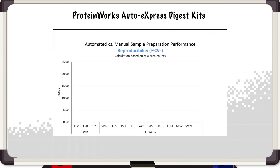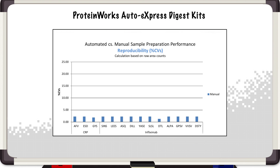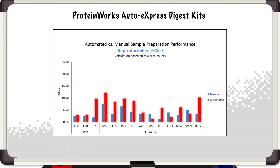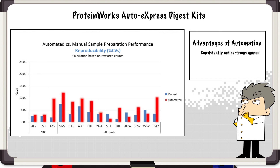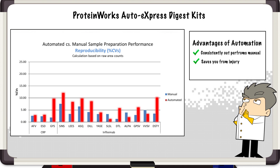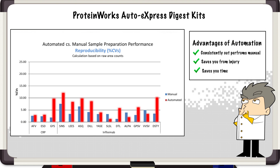Waters recently tested the ProteinWorks in-solution digestion kit with the goal of comparing the reproducibility performance of manual hand pipetting versus an automated method using the Hamilton Star. As you can see in the figure, in terms of reproducibility, automation consistently outperforms the manual process. Think about that type of reproducibility applied to every sample every day — it's the story of why automation adds value for you. It saves you from injury processing all of those samples, and at the same time, automation provides significant time savings so you can work on other important scientific discoveries and not be bound to the bench.